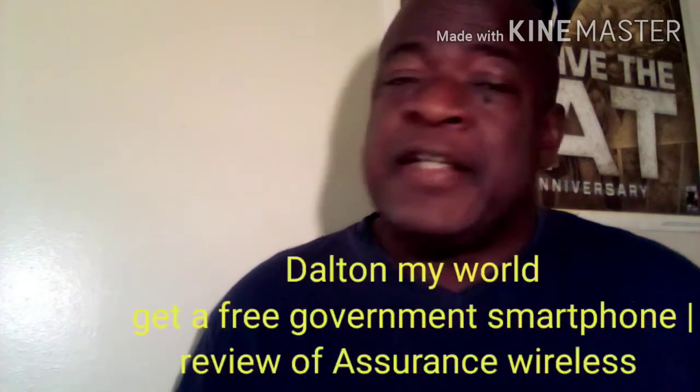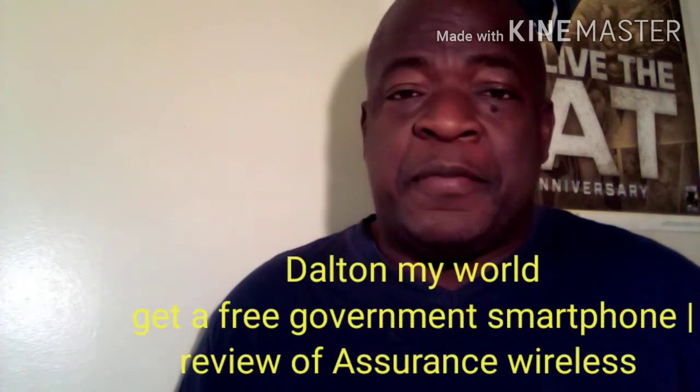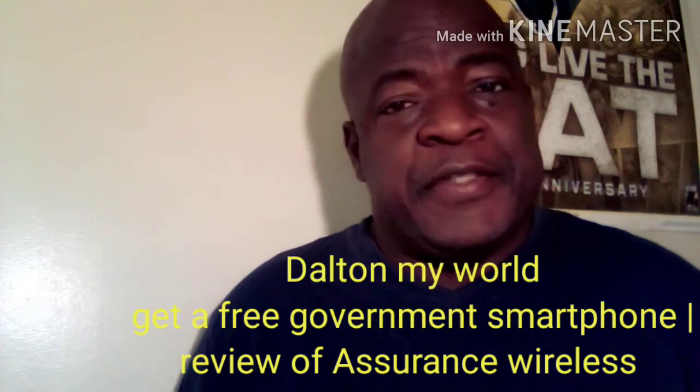Hey, what's up my people, how you doing? My name is Dalton, welcome back to my YouTube channel Dalton My World. Today we're going to talk about two main things: how to get a free government phone, and a review of Assurance Wireless Lifeline.